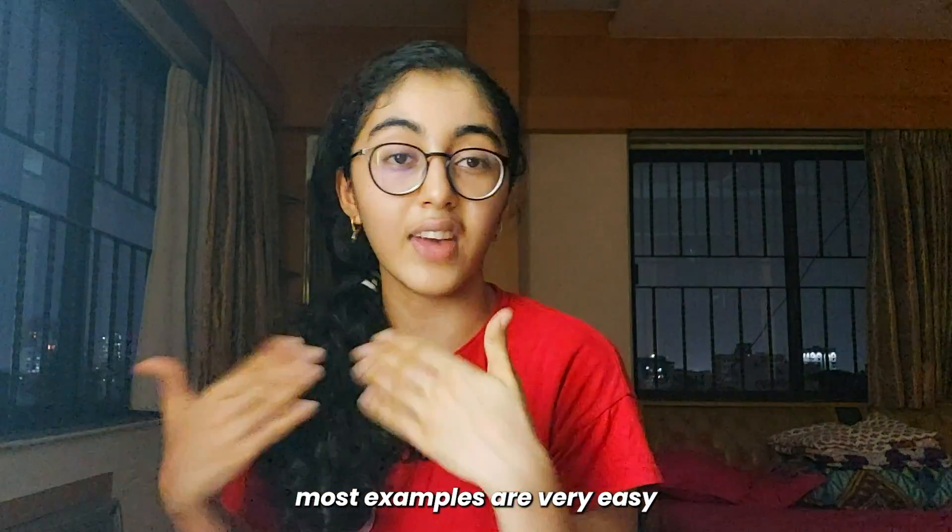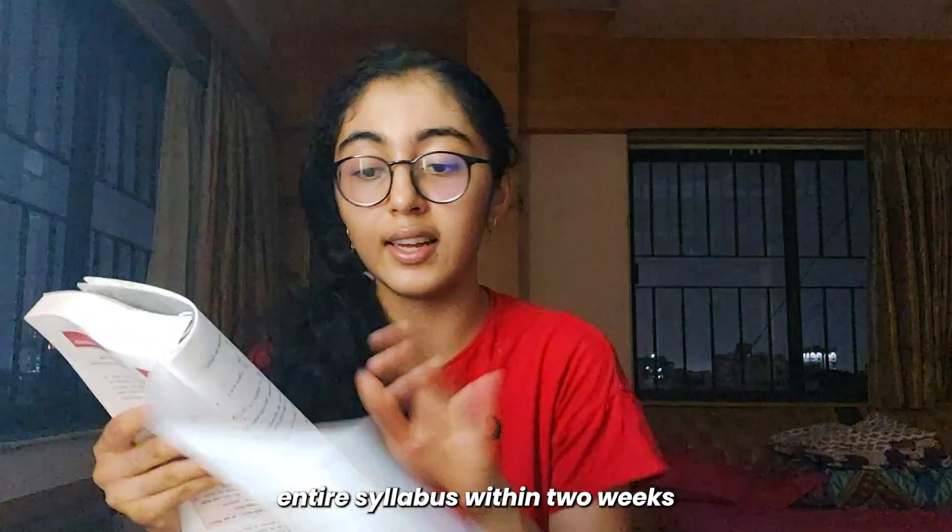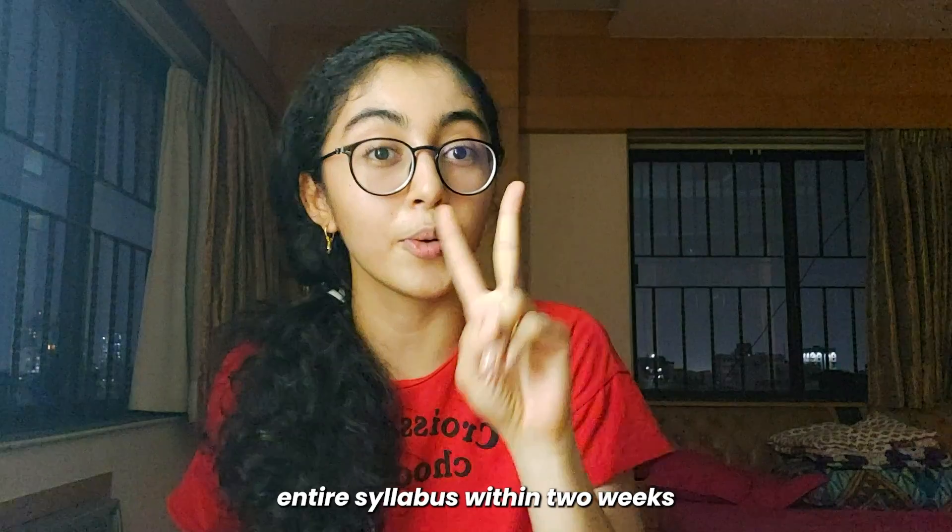Maths is not supposed to be mugged up — you need a lot of practice. If you do all the examples once, most examples are very easy. But if you can't do 30 questions in one day, it'll be very hard for you. Even in the board exam you have to do so many questions from the entire syllabus, and you won't even know where questions will come from. So practice 30 to 40 questions a day.